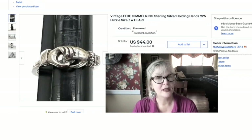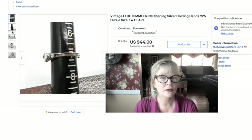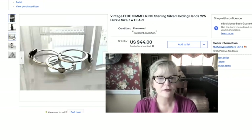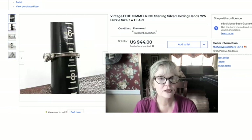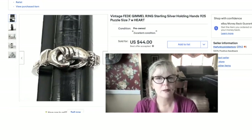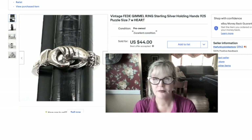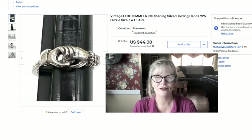This is a beautiful Fede Gimel ring in sterling silver. Fede means two hands clasped in friendship or love, and Gimel means it comes apart into three different parts with a hidden heart. I bought this in a pawn store. I think I bought three things there for $50, but one was a little antique 14-karat gold ring I haven't sold yet. So say this was $12 or so — I took a best offer on this one for $44.